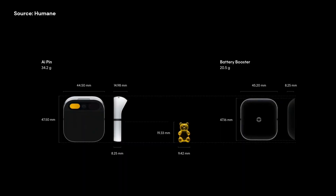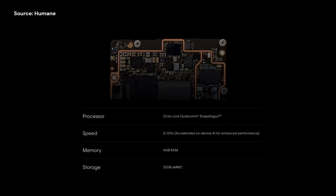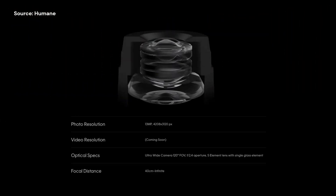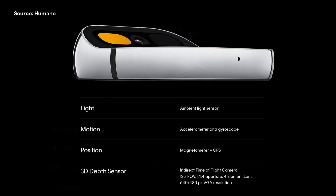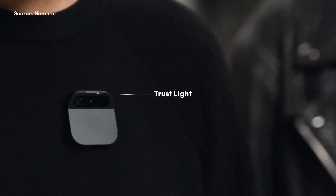It's compact, lightweight, and tailored for hand gestures. The AI pin is powered by a Qualcomm Snapdragon processor and comes with a built-in camera, depth, and motion sensors. It ensures privacy and security with a dedicated privacy chip and a trust light indicator for sensor activity.